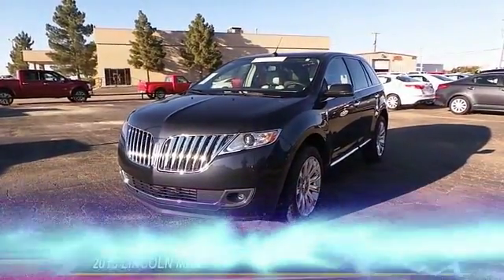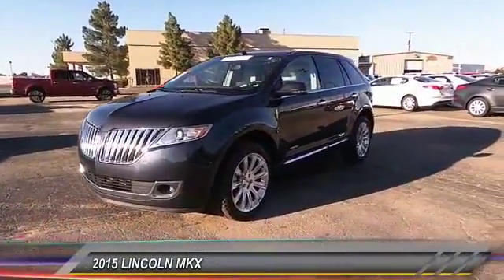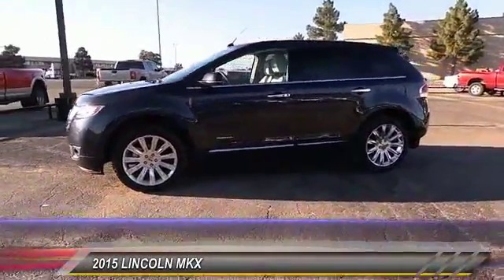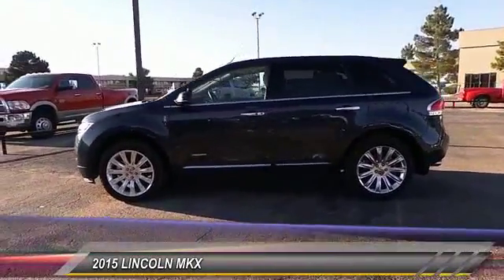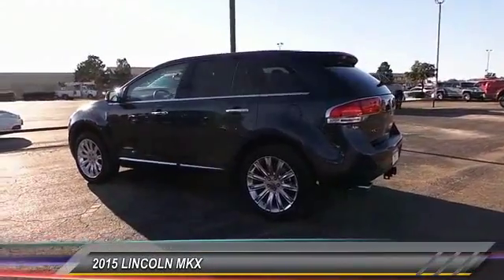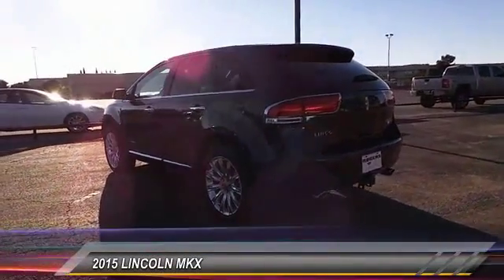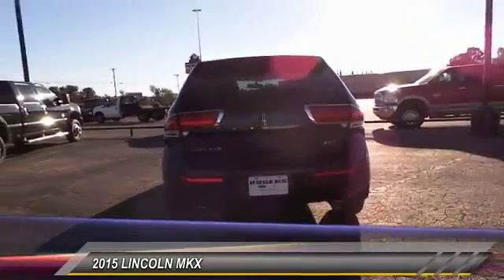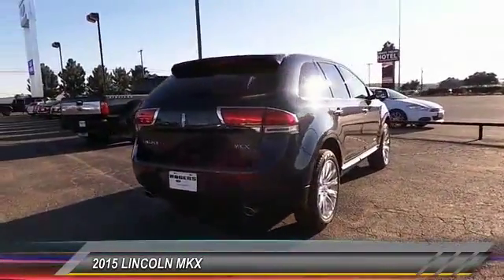The 2015 Lincoln MKX. The MKX offers performance that's ahead of the curve, boasting excellent launch and acceleration with a 3.5-liter Duratec V6 engine that delivers 265 horsepower. The MKX is truly empowered for action and it's priced below $35,000.